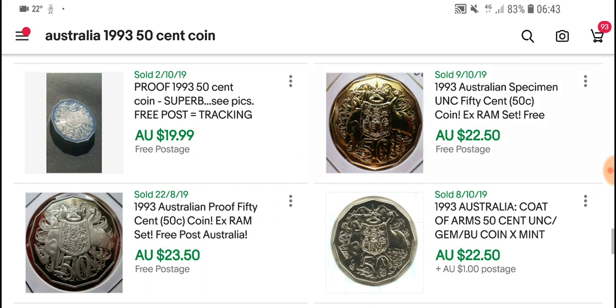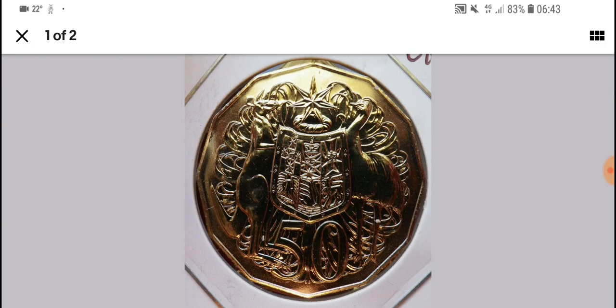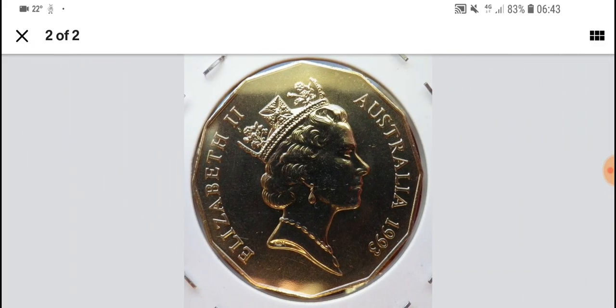Then we get ones from coin sets. Obviously they are in very good condition — these should actually be uncirculated with no damage on them. If there is damage on them, it was actually caused after they were removed from a set.